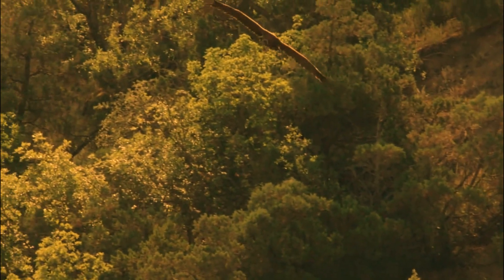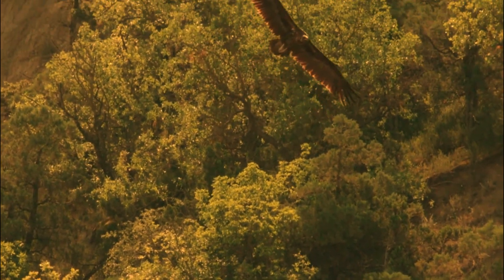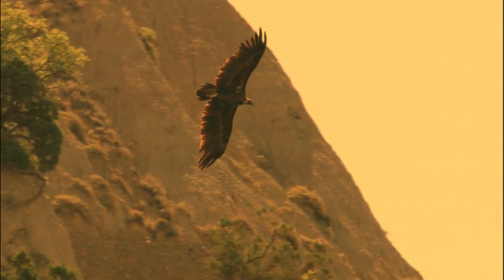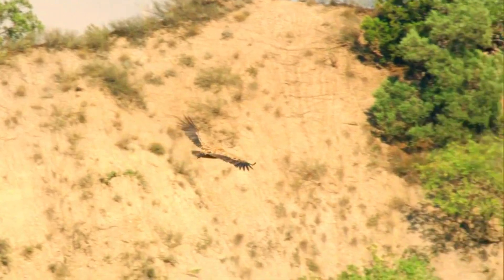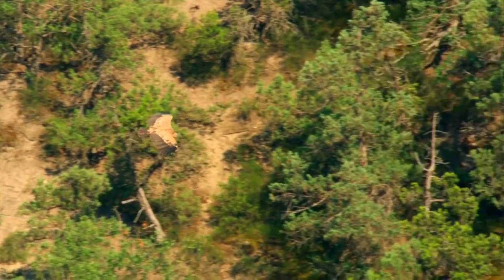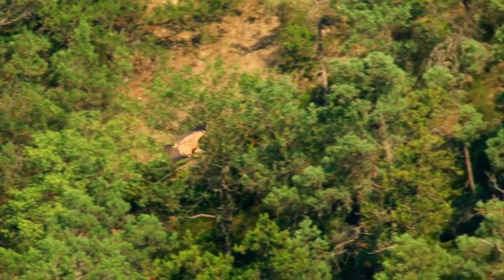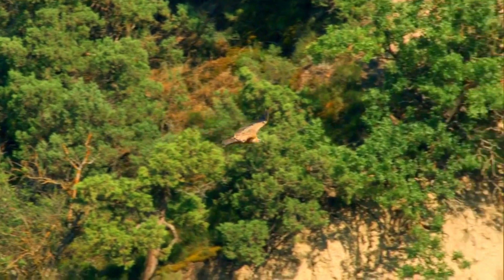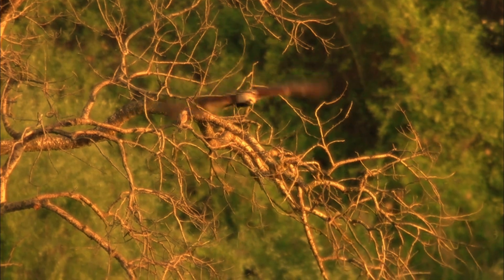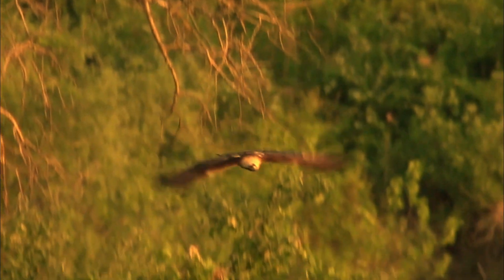The Eastern Imperial Eagle — what a majestic bird of prey. That sounds like a fascinating idea for a YouTube video. You could cover their life cycle, nesting habits, hunting techniques, and the challenges they face in the wild. It's not just educational but also a great way to raise awareness about the conservation needs of these majestic birds.